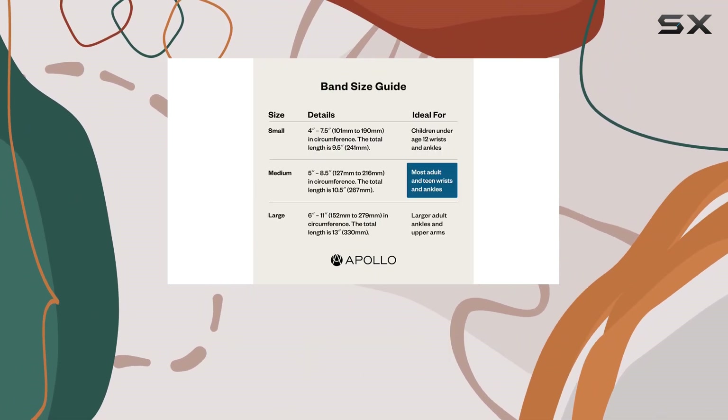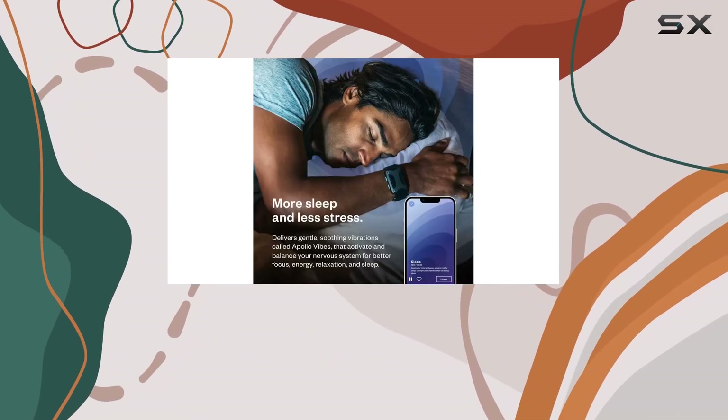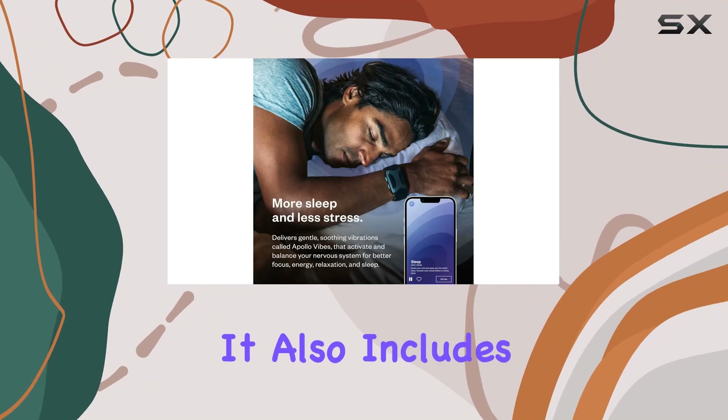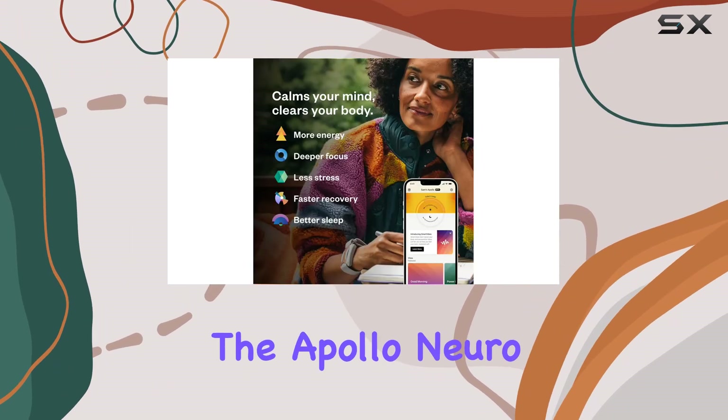The Apollo device comes with two bands, allowing you to wear it on your ankle or wrist, and a clip to attach it to your clothing. It also includes a micro-USB charging cable and access to the Apollo Neuro app.